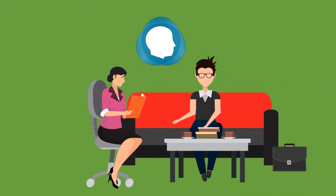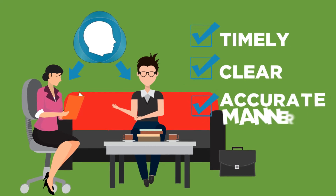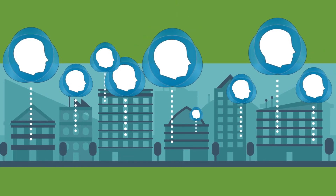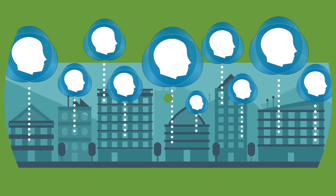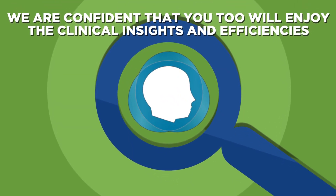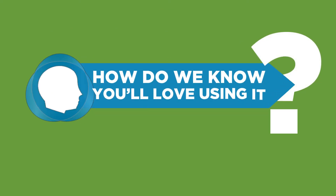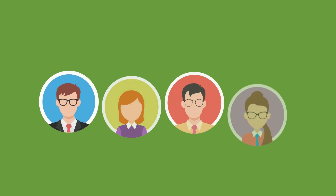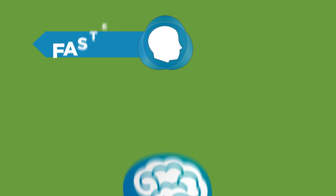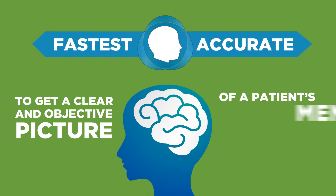NovoPsych allows feedback to be provided to the clinician and patient in a timely, clear, and accurate manner. The technology and normative data behind the NovoPsych platform is used by thousands of clinicians, and we are confident that you too will enjoy the clinical insights and efficiencies NovoPsych has been designed to deliver. Existing users have been telling us that it helps them deliver high-quality care, because NovoPsych is the fastest and most accurate way to get a clear and objective picture of a patient's mental health.